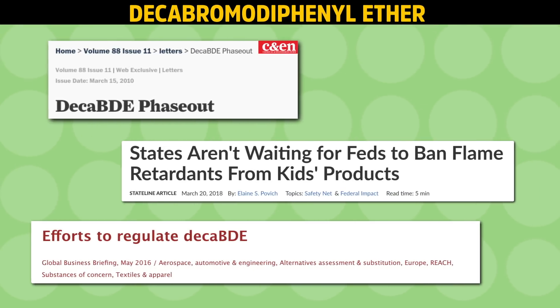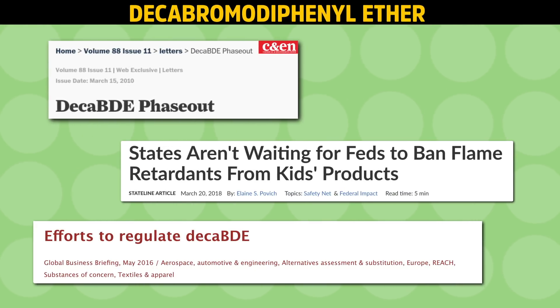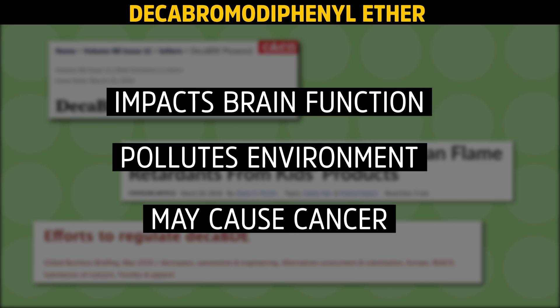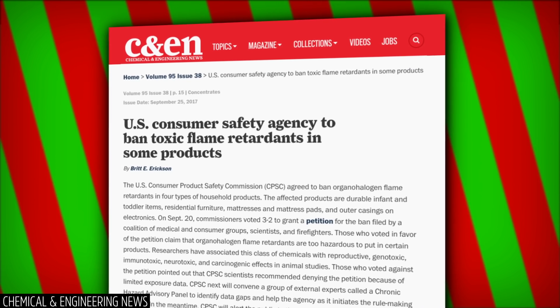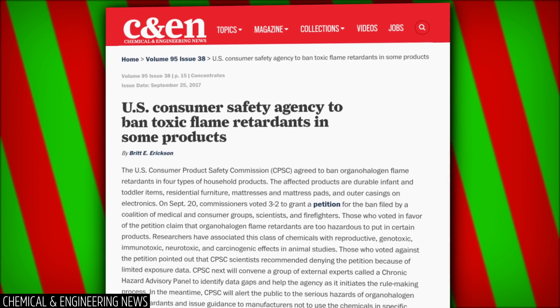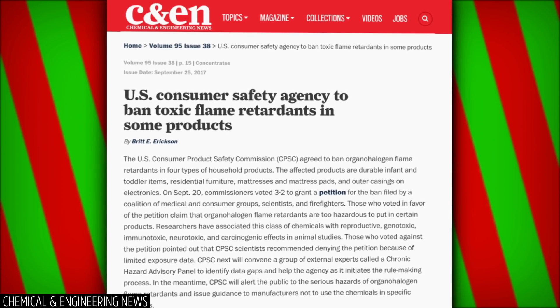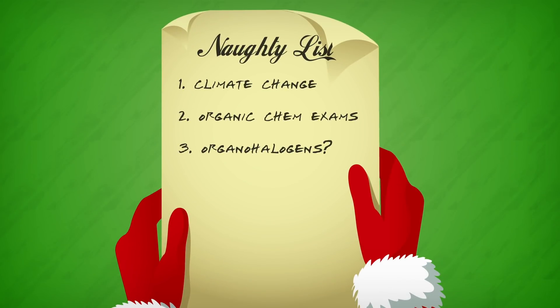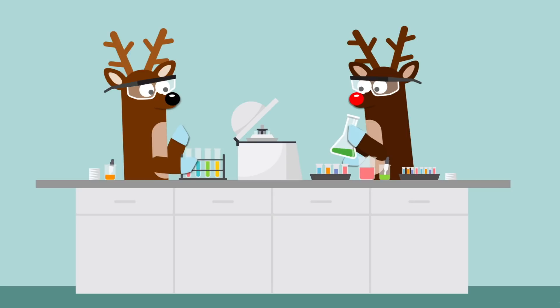In 2013, manufacturers agreed to phase out the production of Deca-BDE, a type of brominated flame retardant, after the EPA alleged the compounds impact human brain function, pollute the environment, and may cause cancer. The U.S. Consumer Product Safety Commission is considering a proposal to require manufacturers to limit the use of any organohalogen in household goods. Only time will tell if this class of compounds winds up on the naughty list. Green chemists are investigating safer flame retardants that either don't build up in the body and environment, or don't leach out from their intended products in the first place.